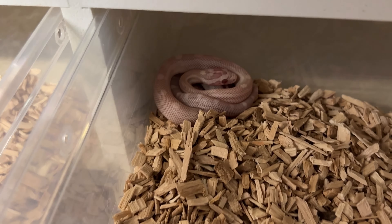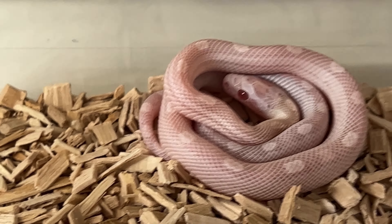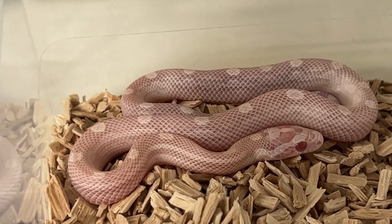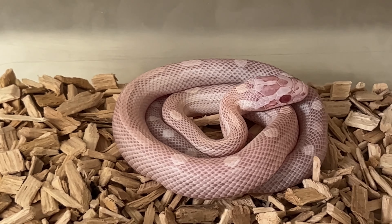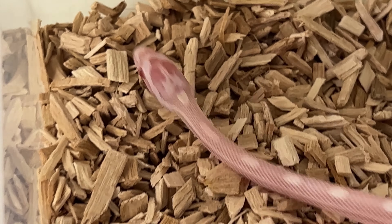Female number one, female number two, three, four — this one has some color in the neck already, not too much. Number five, number six, and seven is hidden — oh no, number seven!